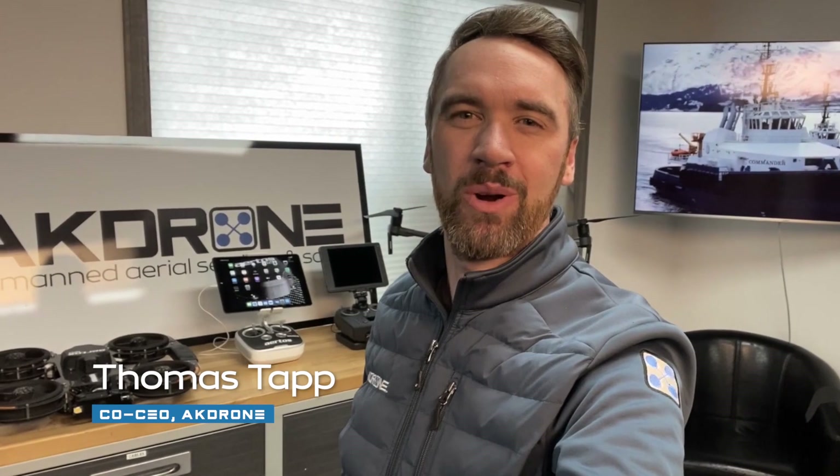Hey, Thomas Tapp here of AK Drone. As always, we're here to discuss how drones increase safety, inform decisions, and save you money.